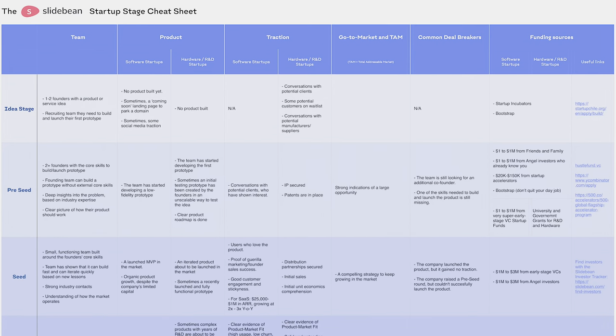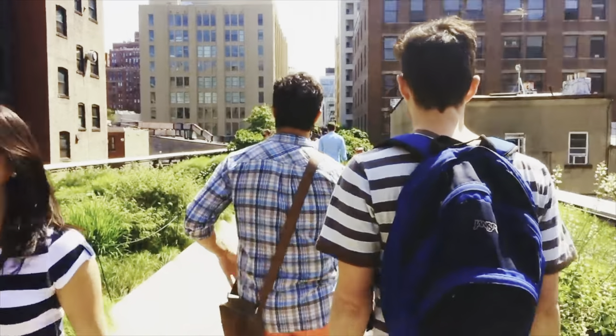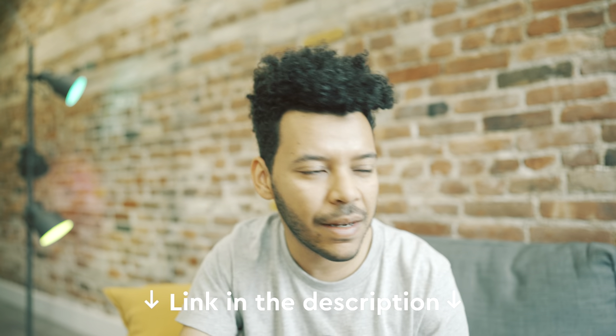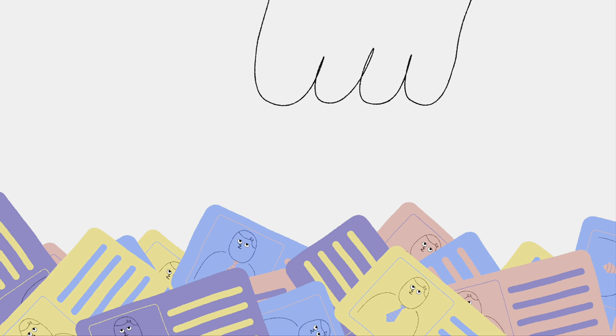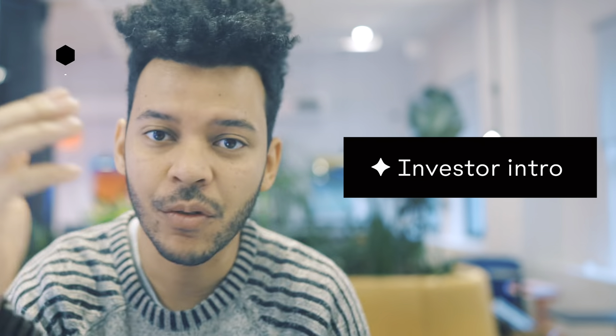We made a startup stage cheat sheet you can browse on our website. With a clear idea of your stage, now it's time to find investors — and you want to start with your immediate city. When we raised money back in 2017, being in the same city as your investors was basically a requirement, but post-pandemic it's become more of a nice-to-have. I'll link our investor finder below, because you're going to need to go through hundreds, maybe thousands of prospects so you can find the hundreds you have to pitch.